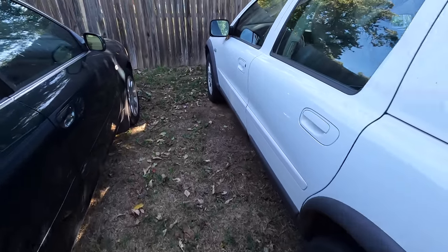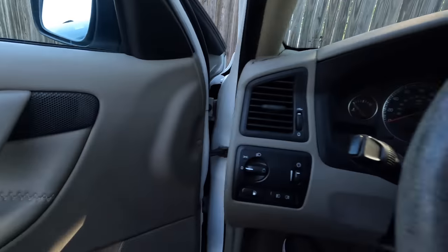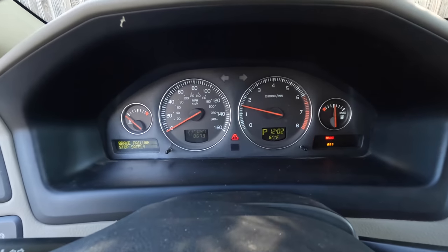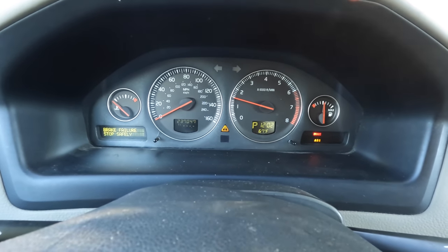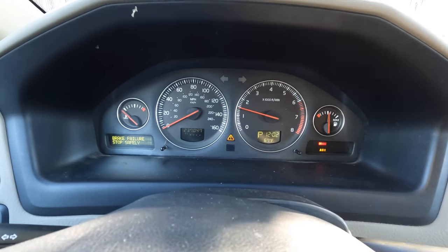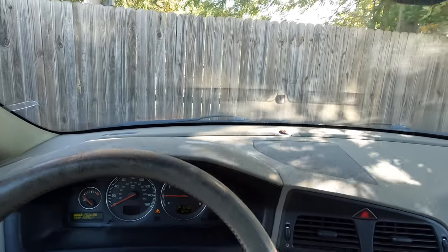Last but not least — the old Volvo XC70. There she is. Listen to how much quieter it is. Volvo, I gotta give it to you — you guys make some amazing cars. Not only are these cars good quality, but listen to the difference when I open the door. I mean, who could argue with that? All the cars are running. I'm gonna go ahead and tell you I got a reserve on them and I'm gonna tell you what they are.